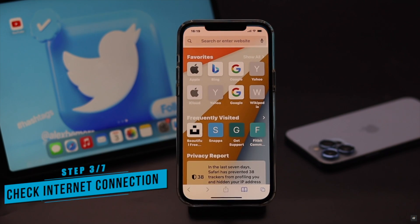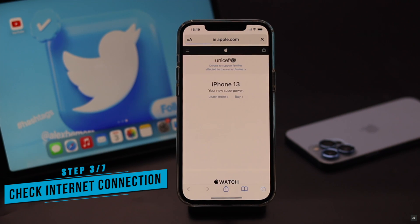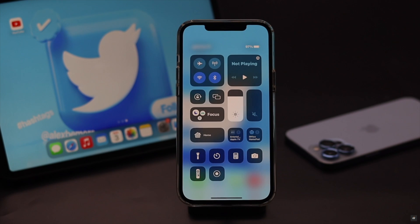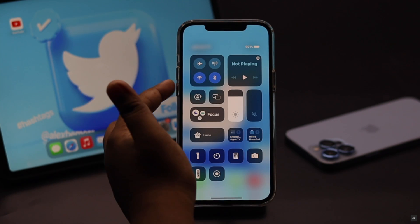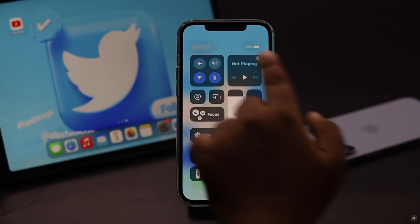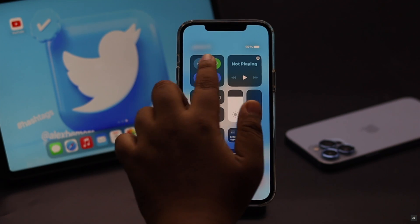This problem can happen if you don't have a proper internet connection. If it is slow or there is no internet connection, to fix it you can turn on airplane mode, wait a few seconds, then turn it off. Also, if you're using Wi-Fi, switch to cellular data or vice versa, but keep in mind not to use cellular data and Wi-Fi together because it can cause connection issues.